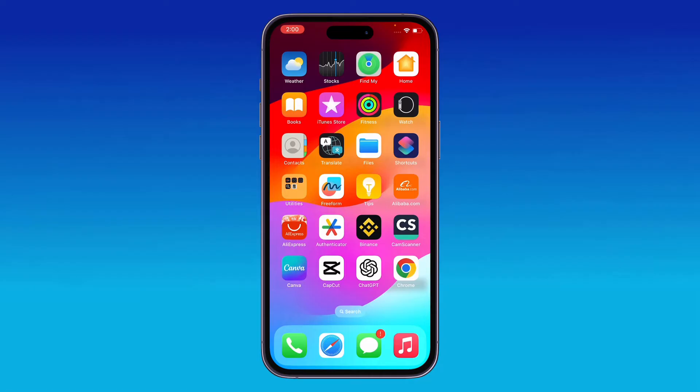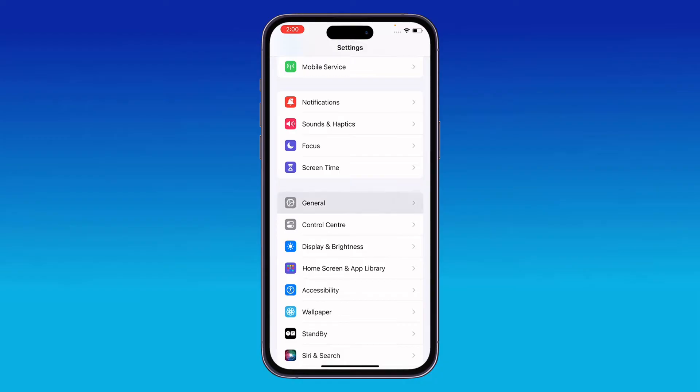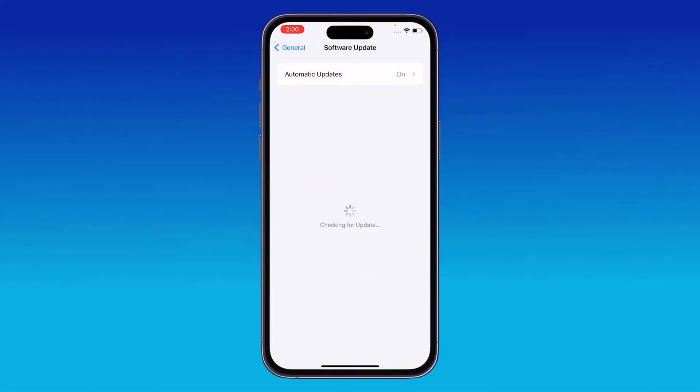The next solution is to update your iPhone to the latest iOS version. Go to Settings, scroll down, tap on General, then tap on Software Update. Wait for it to check, and if an update is available, update your iPhone to the latest iOS version.